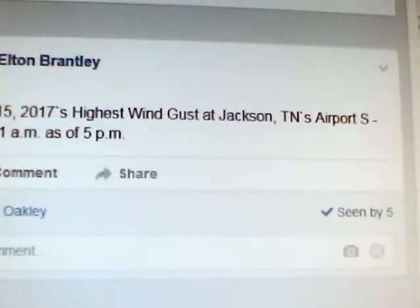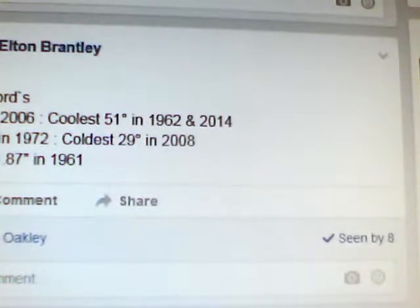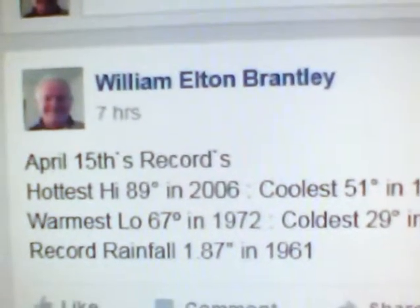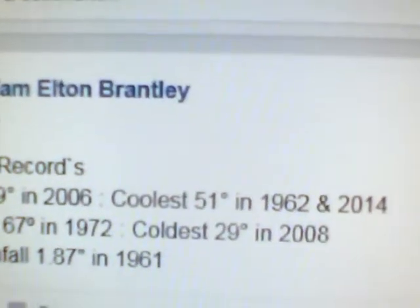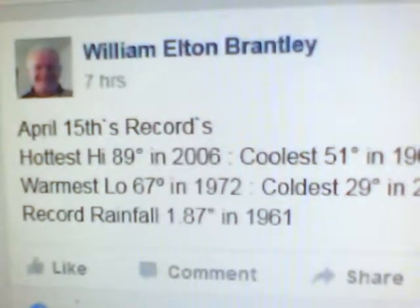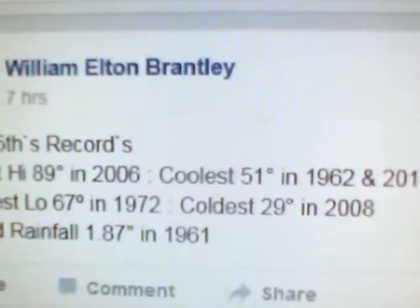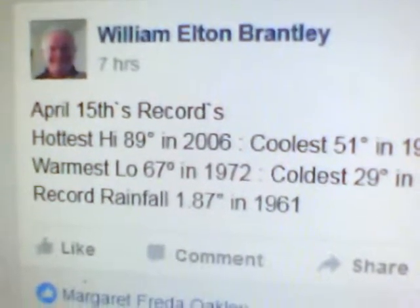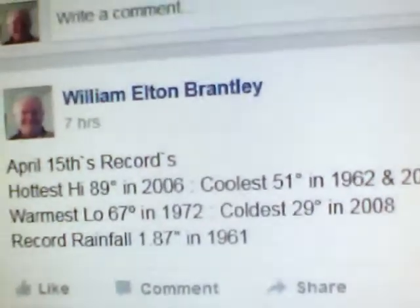Now let me give you the records for April the 15th. The hottest high would be 89 degrees in 2006 — remember our high today was 85. The coolest high for today would be 51, and that was in 1962 and 2004. The warmest low would be 67, in 1972. The coldest low would be 29 degrees, which occurred in 2008. And the rainfall record would be 1.87 inches in 1961. There is no snowfall record, so I'm not listing it until next winter.